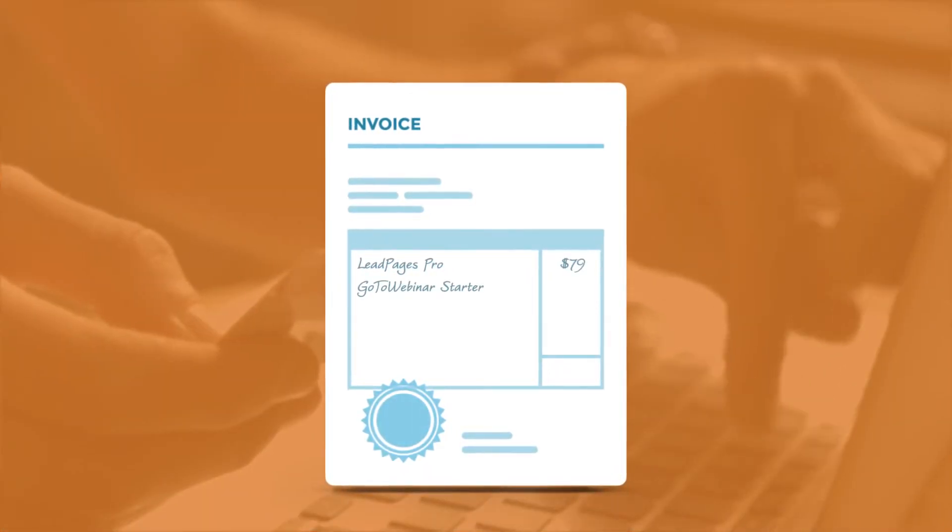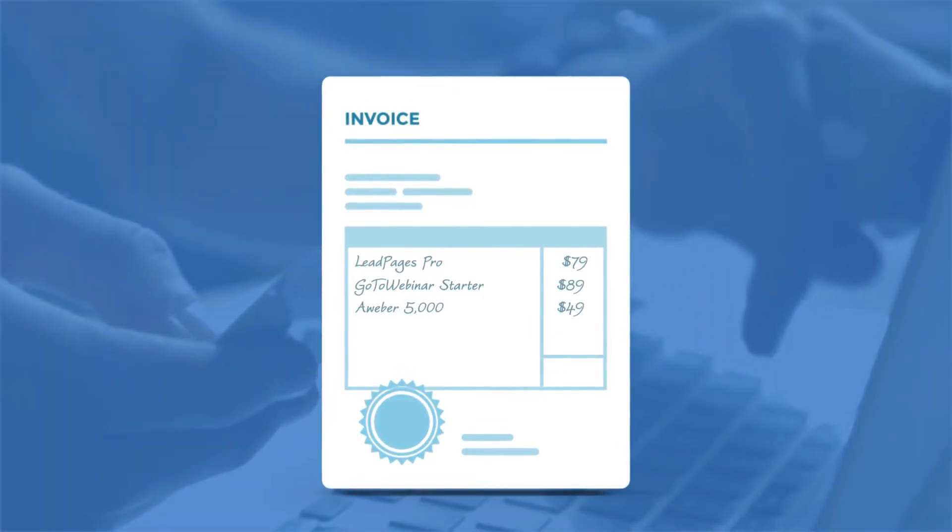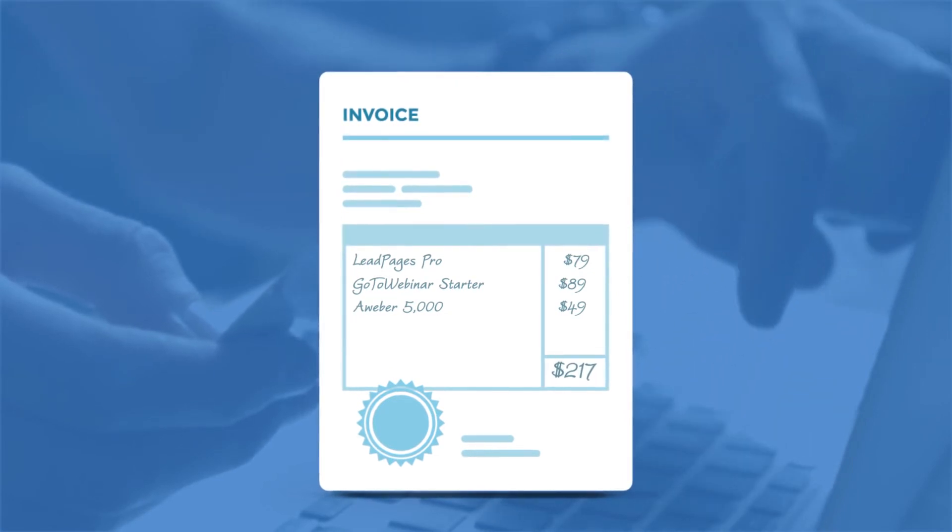Let's do the math. Landing pages from Leadpages: $79. Webinars from GoToWebinar: $89. Email marketing from Aweber: $49. That's $217 a month.